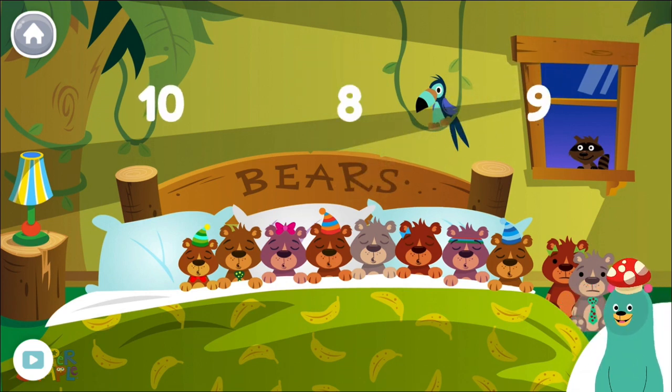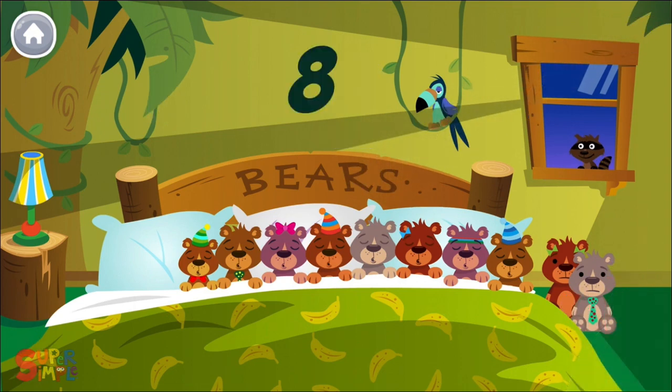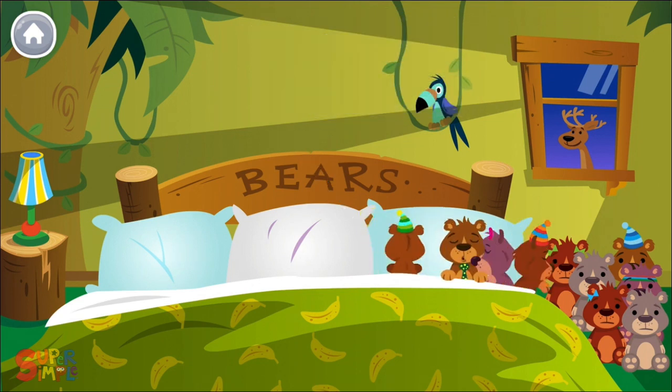How many bears are in the bed? Eight. Eight — you counted eight bears. Roll over, roll over. So they all rolled over and one fell out.